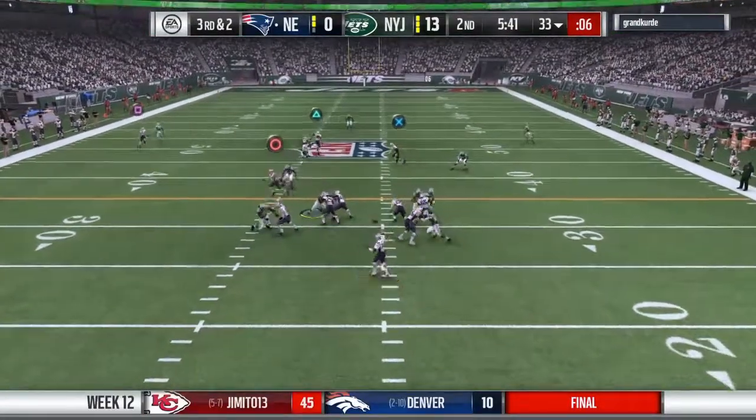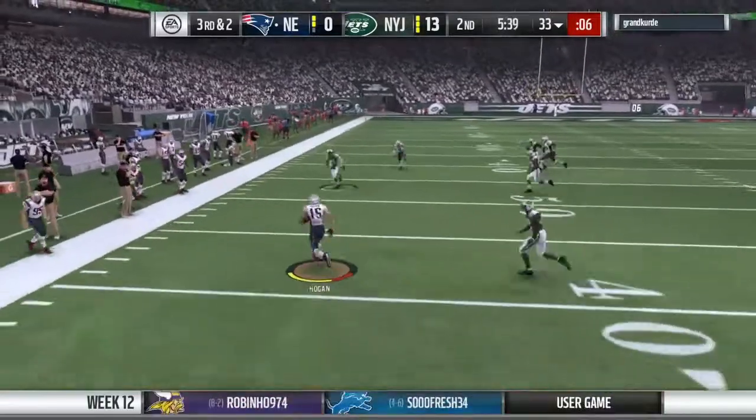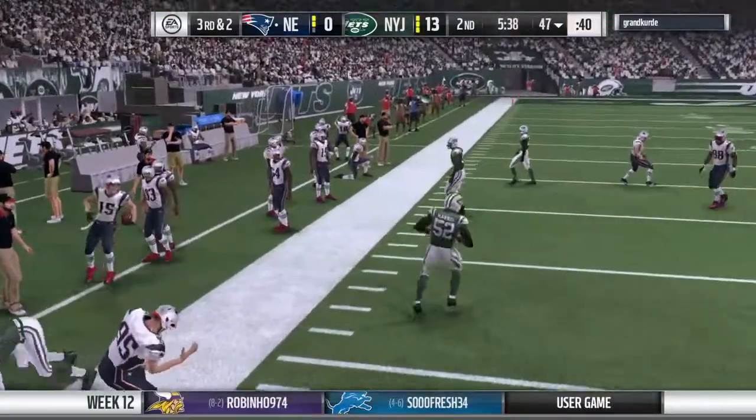Brady looking to throw on third and two. The throw left side, complete to Hogan, and he'll be out of bounds.